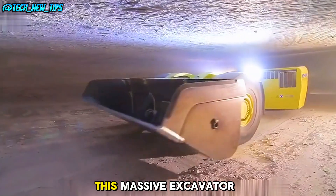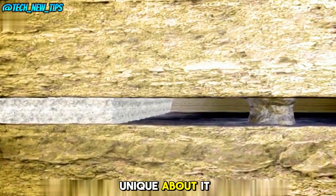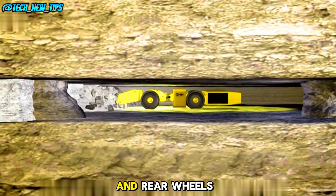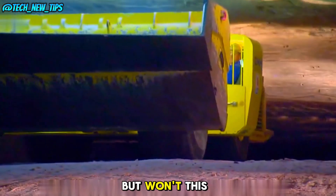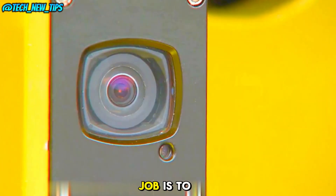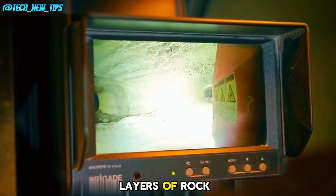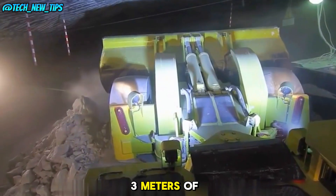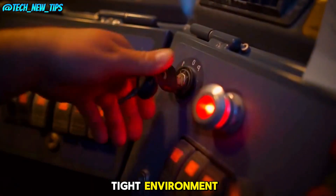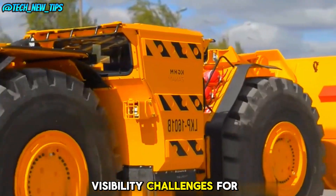At first glance, this massive excavator working 500 meters underground seems ordinary, but there's something unique about it. You won't easily find its cockpit — because it's designed between the front and rear wheels, tucked in the middle. This machine's main job is to extract potash, a valuable mineral found between two layers of rock in the Earth's crust, with only about three meters of working space. Traditional excavators simply can't fit in such a tight environment, so the cockpit had to be positioned to the side, though it does create visibility challenges for the operator.